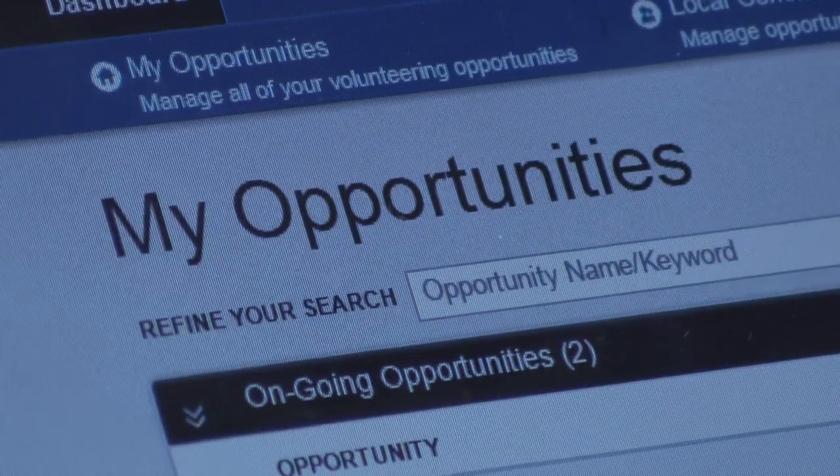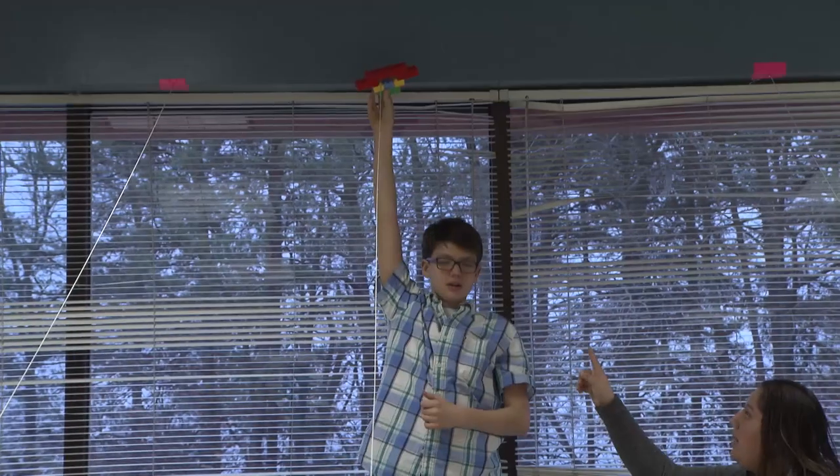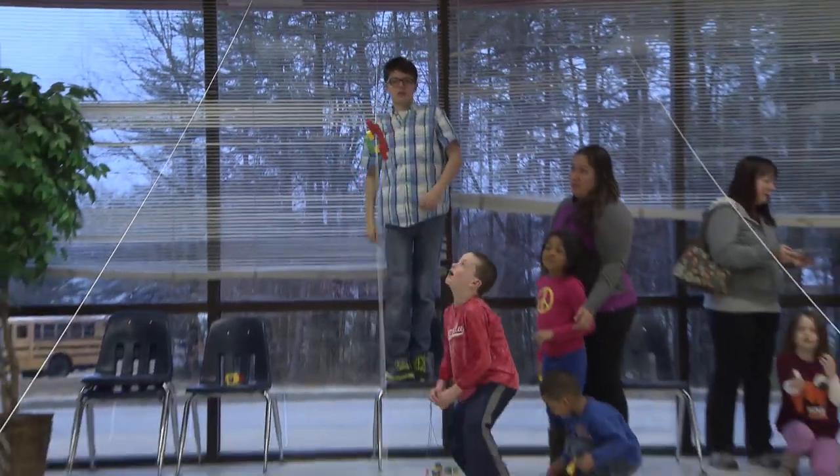What I use it for is for the community service project for 8th grade hours. I use the system which allows you to find opportunities that are suited to what you want to do for volunteering hours. For National Honor Society, that's how we track and submit our hours.